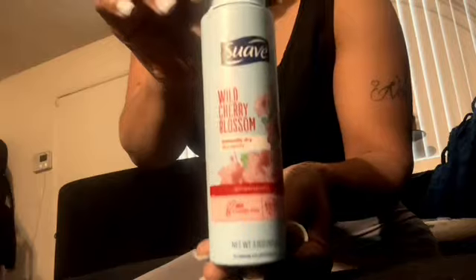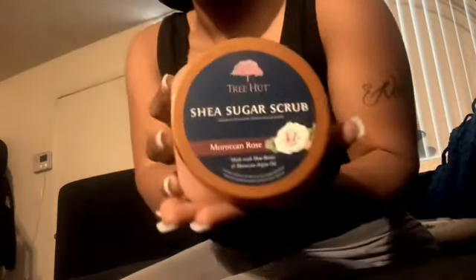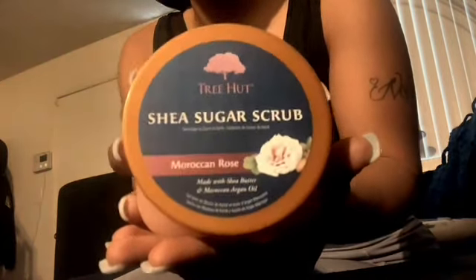So, Walmart high zoomer haul. First thing we got is Wow Jelly Blossom Instantly Dry Spray Deodorant. I'm going to spray one. Next we got some Shea Sugar Scrub Mac and Rolls — this is my favorite.